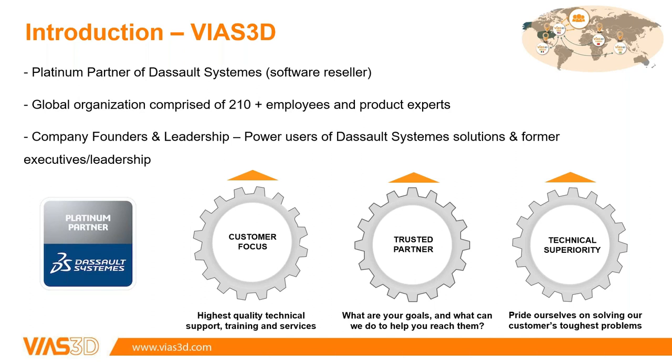There are many things that BIAS 3D likes to focus on. I chose three reasons why we deserve to be a platinum partner. We find out what the customer's goals are and make sure they get the best support. We act as a trusted partner — if you have a deadline you can always reach us by email or call. And we pride ourselves on technical superiority in domains like simulation, modeling, and product lifecycle management.